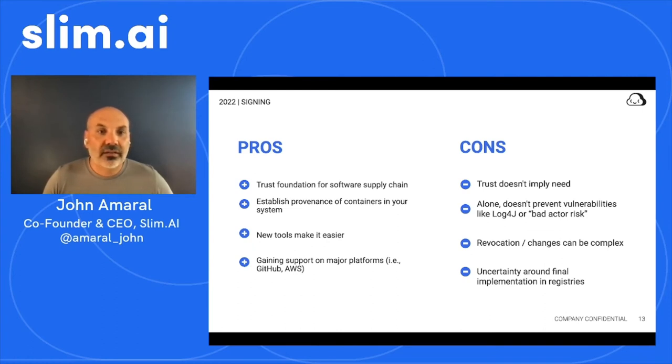Pros and cons around signing. Pros: signing is a great trust foundation for the software supply chain, it helps you establish provenance of containers in your system, and new tools like Sigstore make it easier. It is also gaining support from major platforms including GitHub and AWS. Cons: trust doesn't imply need for software — just because you can trust it doesn't mean you should use it. Alone, it doesn't prevent vulnerabilities like Log4j or even bad actor risk, where an actor would sabotage the supply chain or a previously trusted author could inject malicious software. And revocation and changes to this record can be complex. It's still uncertain which standard will prevail, but there are some leaders.